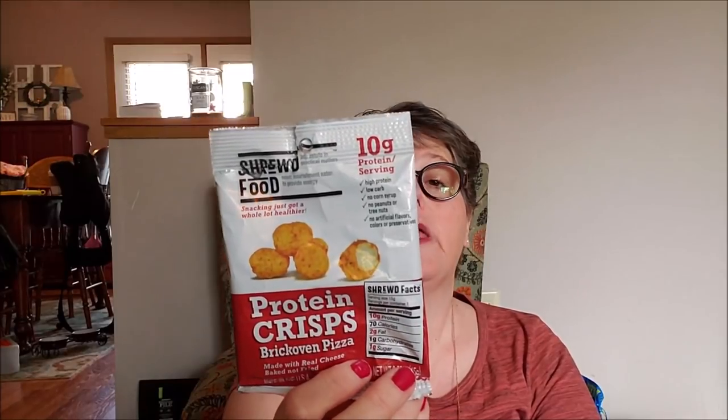I really enjoyed Shrewd Foods Protein Crisps — they're like little crunchy balls of yumminess and would make great croutons. This pizza flavor has sugar in it so it's not ideal; I'd get the plain cheddar instead. They have two grams of fat, 10 protein, and only one carbohydrate per package. I love the pre-portioned packaging especially for being out and about. I saw these on Amazon and they are good, crunchy, and salty — sometimes you just need that.